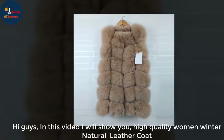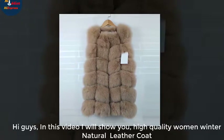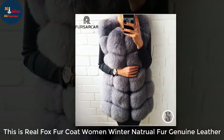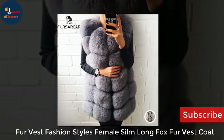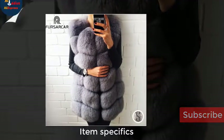Hi guys, in this video I will show you a high quality women's winter natural leather coat. This is a real fox fur coat, women's winter natural fur genuine leather fur vest. Fashion styles female — Silmong fox fur vest coat.